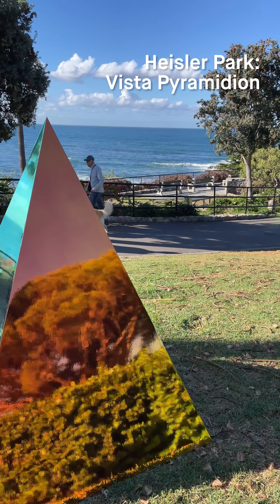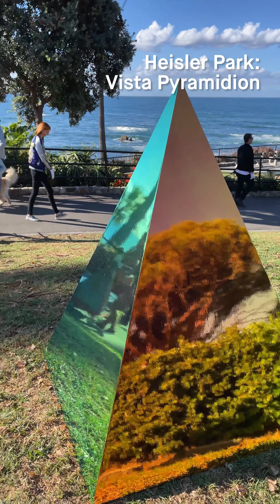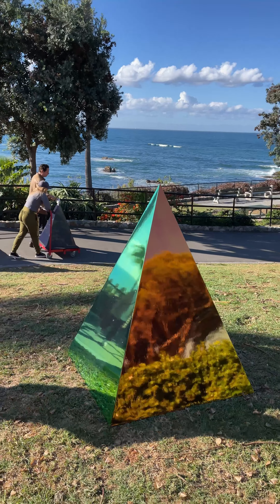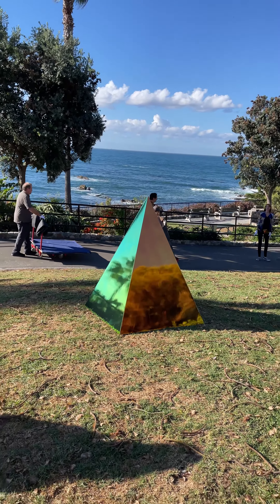Behind it you'll notice the strata layers, and this is something in the geologic landscape of Laguna that I'm really interested in because you can see the layers of time, layers of geology, and I love how it's interacting with this particular piece.